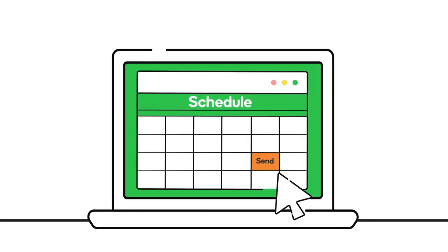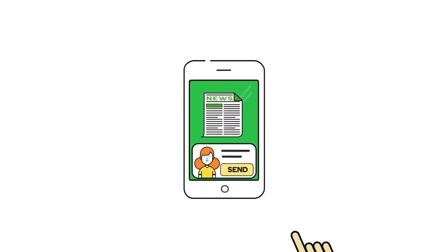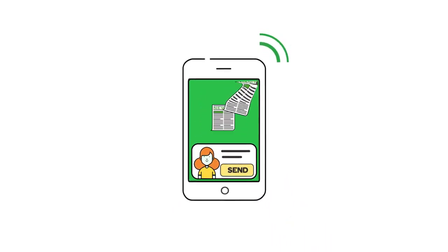Send your campaign now or schedule it for later — you've got options. When you meet new contacts on the go, turn them into subscribers in a snap by sending them your latest newsletter right from your smartphone.